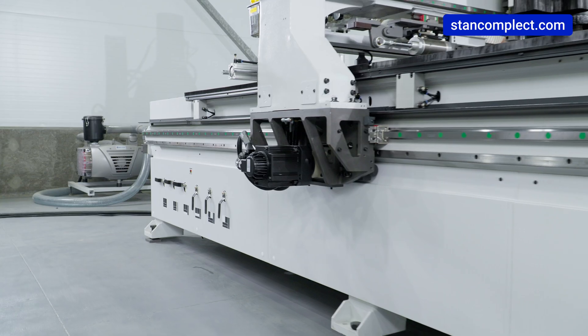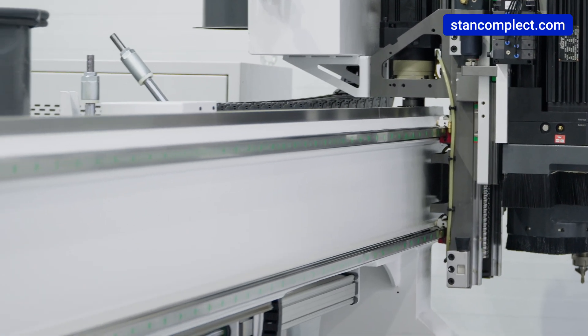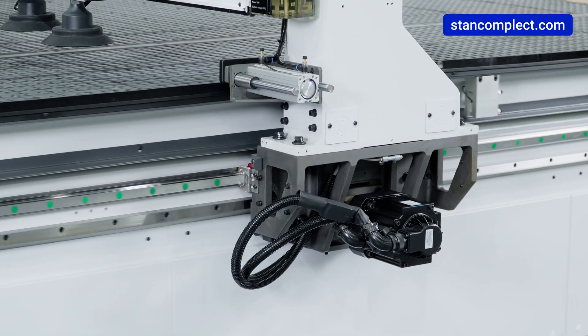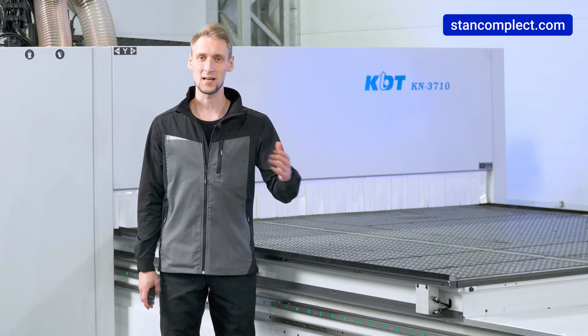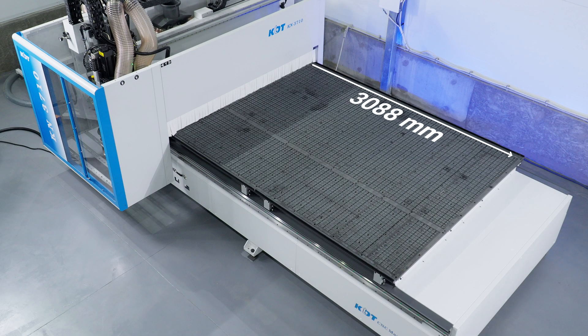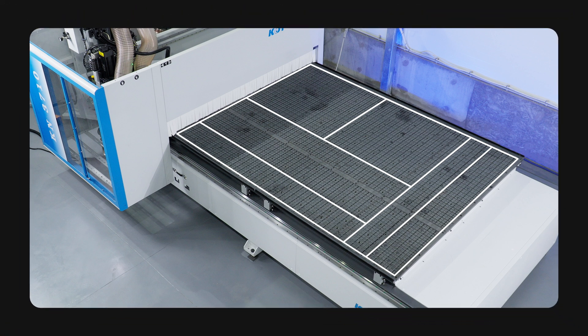The frame is made of combined steel grades up to 20 mm thick. The use of this technology ensures rigidity and vibration resistance of the structure. The KN37DE has a work area of 3100 by 2150 millimetres, which allows it to handle full-size sheets and plates. The work table has six independent vacuum zones that allow for milling small workpieces.